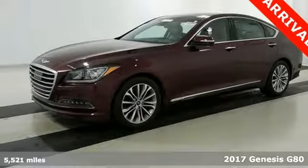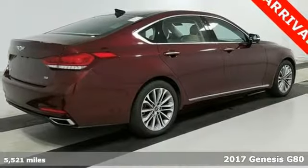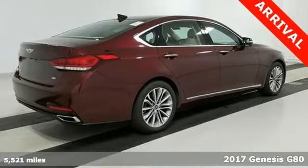Here's a 2017 Genesis G80. Even at a standstill, this luxury performance sedan appears to be in motion.